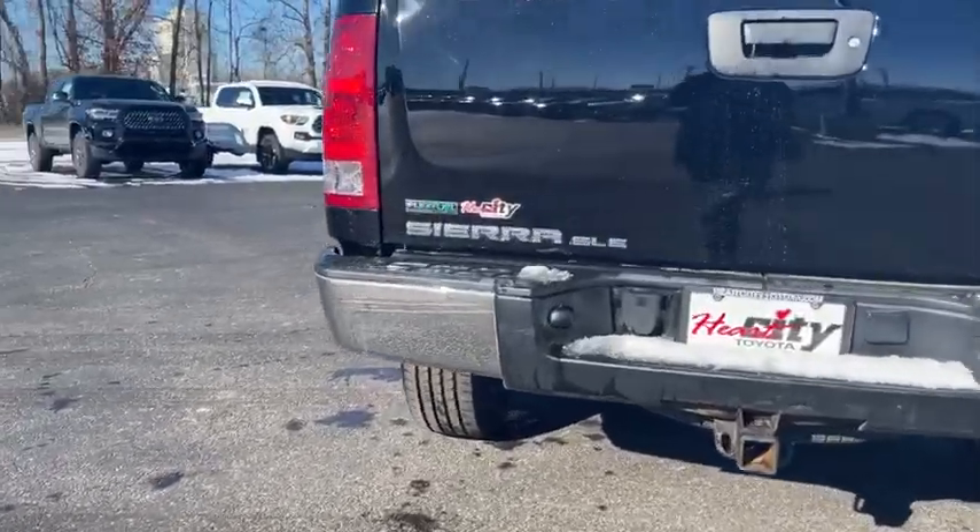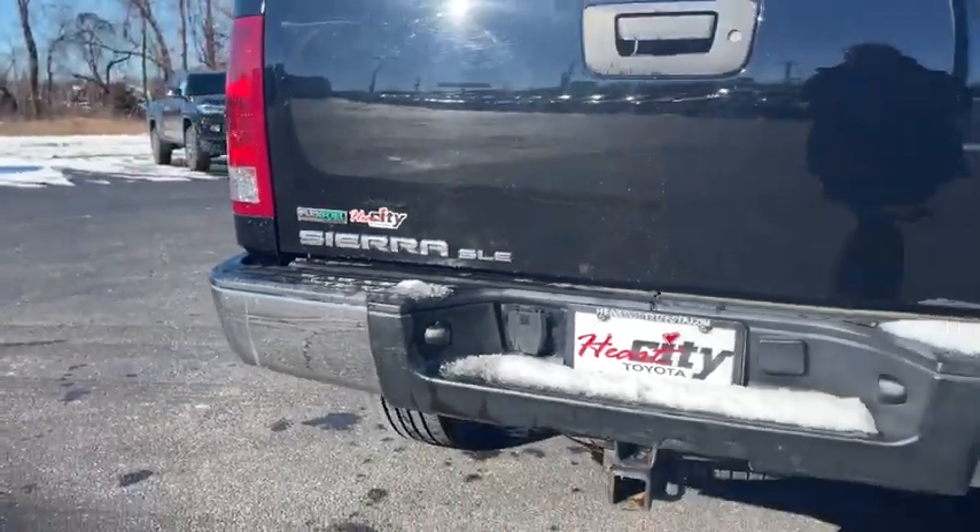Child safety locks, passenger airbags, chrome wheels. Your new ride is just a phone call away.